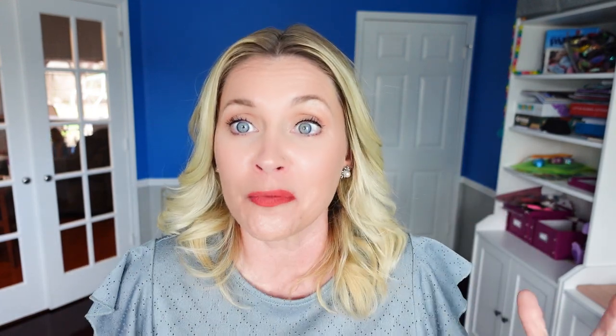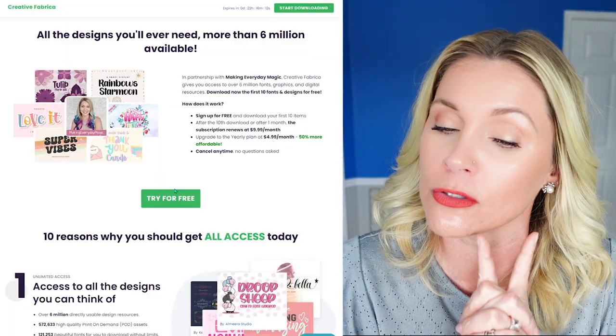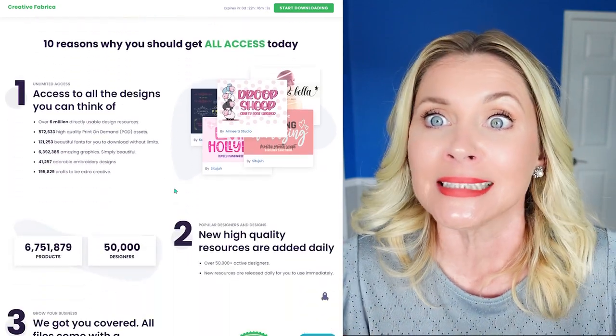Before I jump into your questions and answers, I just wanted to let you know that Creative Fabrica has another amazing deal for you. I will have a link down below. You guys had a really great reaction to the teacher club card that I shared with you a while back, but there's so much more to Creative Fabrica. I do have a special link that will get you an absolutely special deal, again down in the description box.